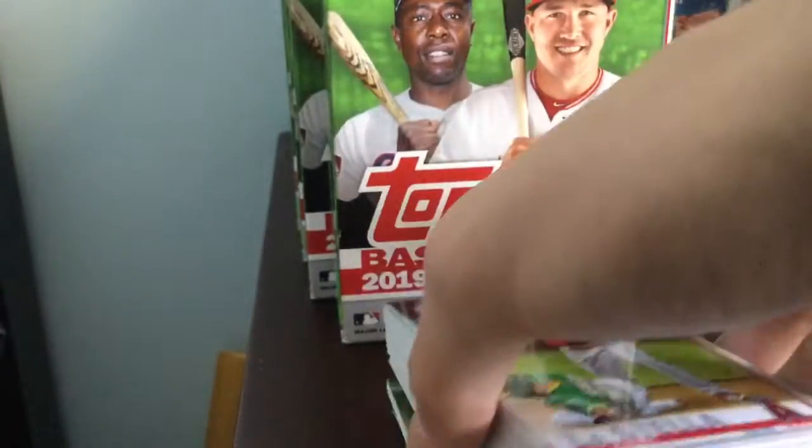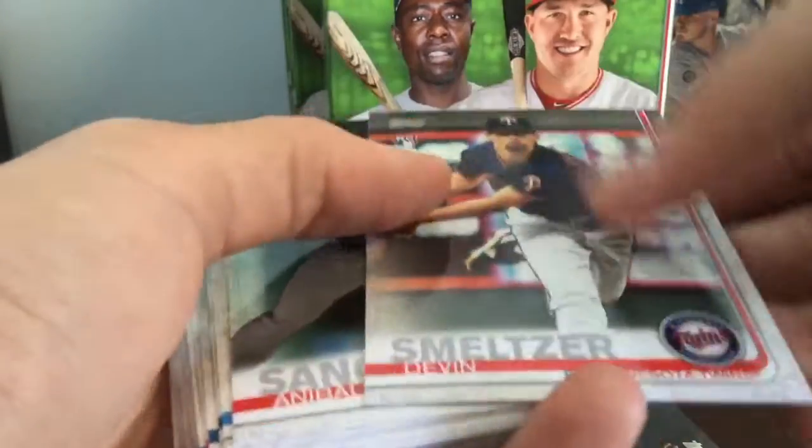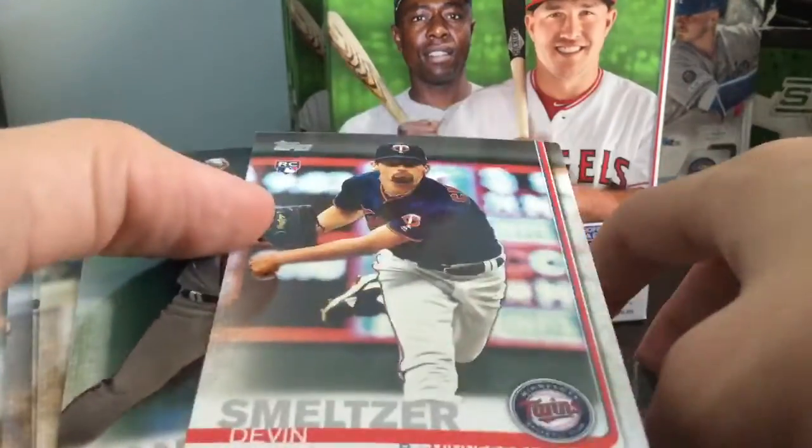I've seen a bunch of these Hanger Boxes — they are super duper loaded with rookies. I've ripped maybe a couple here and there of these, and yeah, hopefully we get a nice Keston or even a Vlad or pretty much anything. These are super fun rips, so let's get into it.